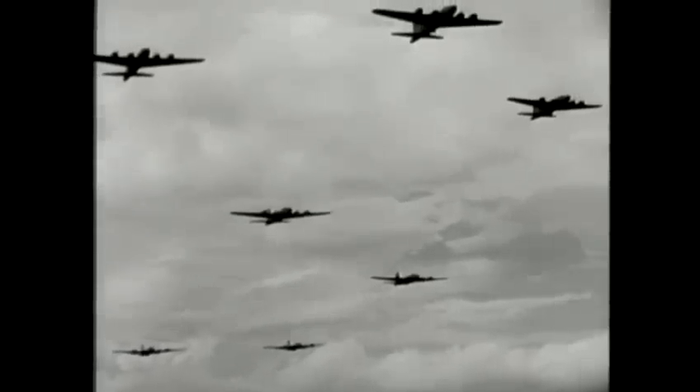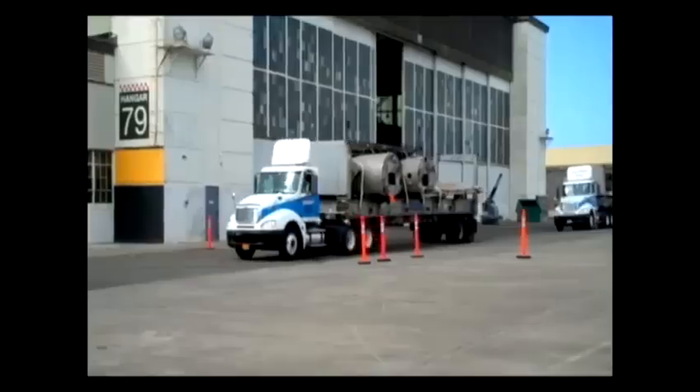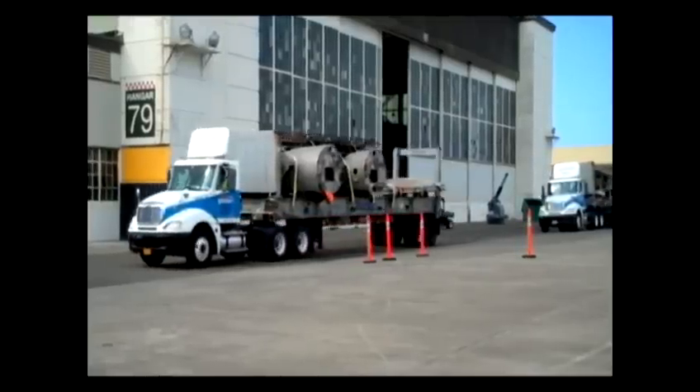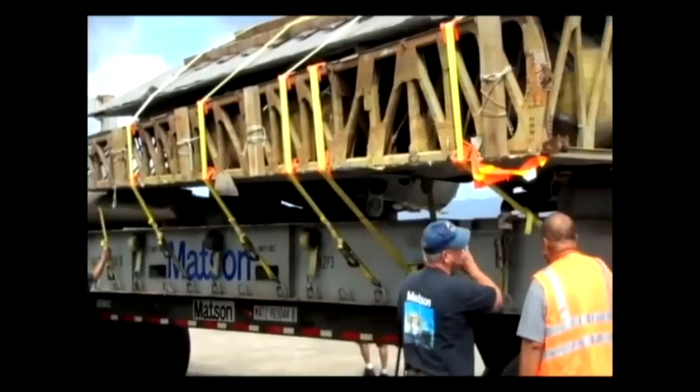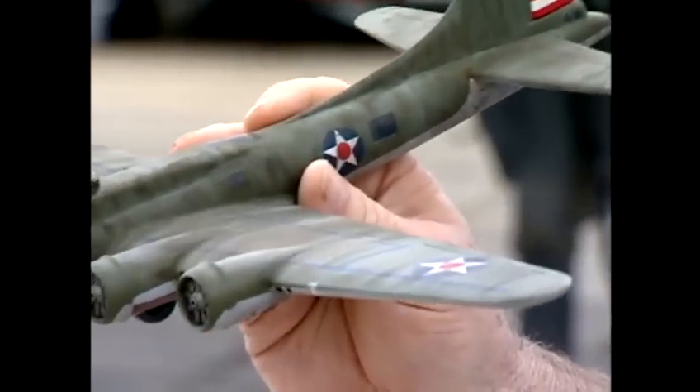The B-17E Flying Fortress will become the Pacific Aviation Museum's crown jewel. But today it arrived as a jigsaw of engines, fuselage, and wings. When it's all reassembled, it'll look like this — and it's supposed to look a little beat up.